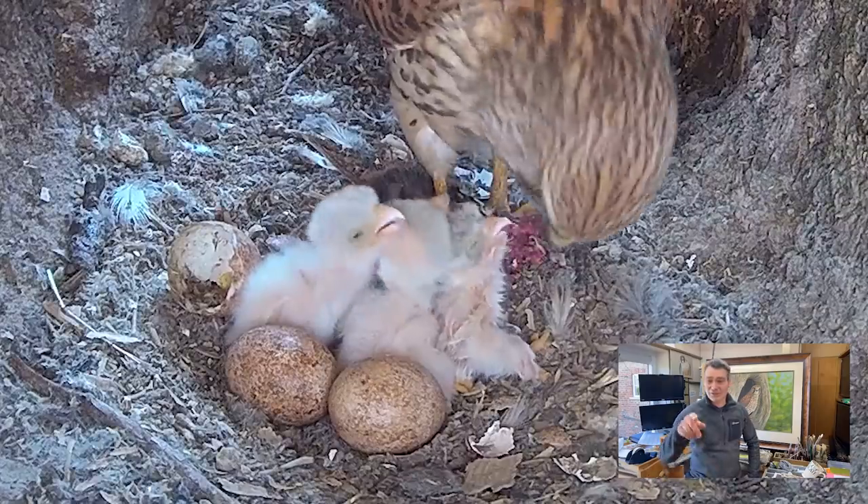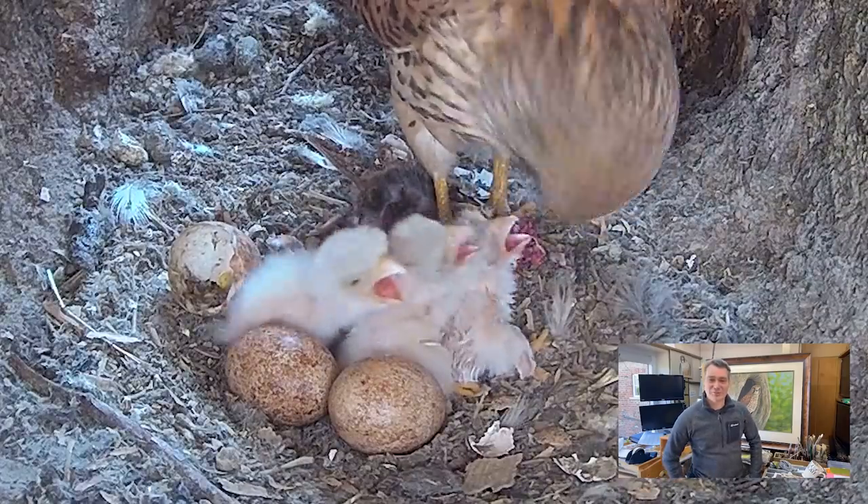Colin C is asking how long a difference there was between eggs hatching and over what period we're expecting more. Hatching started on Wednesday, so we're looking at today, tomorrow, and possibly into Saturday to see who's going to hatch. If we get into Sunday and another one hatches it'll be a miracle. That's all the questions we've got time for today - thanks for joining us, we'll see you next week. Really enjoy watching these kestrels - cheers, bye!